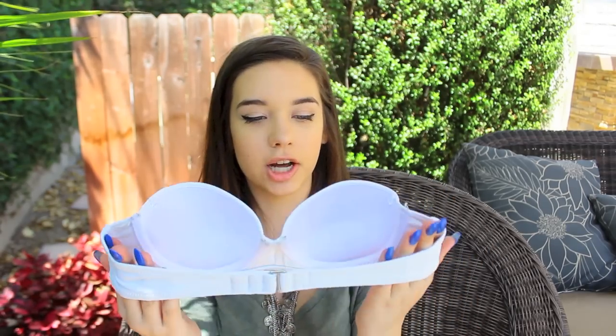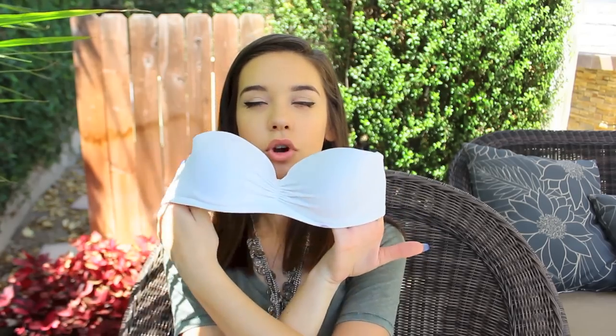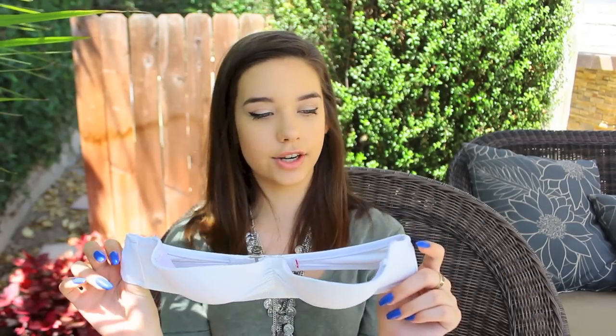This top is from Victoria's Secret. It's white and has cups in it with a little bit of push-up. I think this one works really well on my body because I do have a smaller chest. I try to buy bathing suits that fit my body best because I want them to enhance. It's a little bit dirty because I wore it all last year. It has straps on it but I never wear them because they hurt and look a little weird.